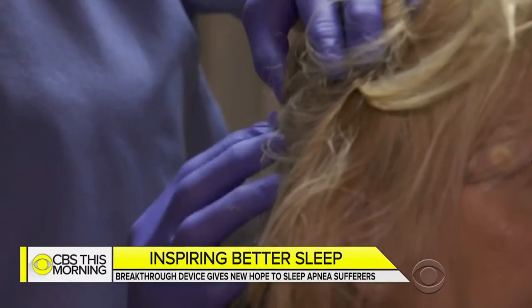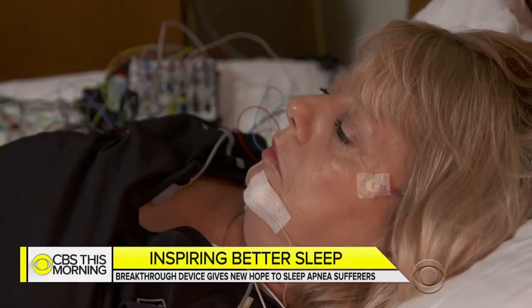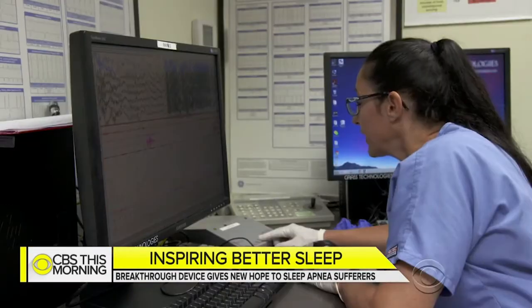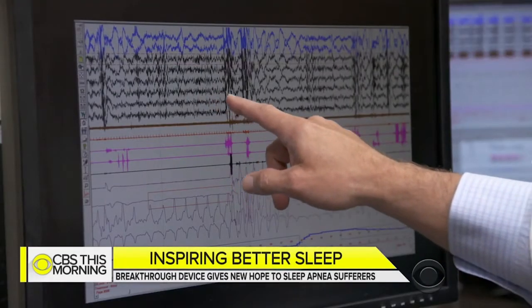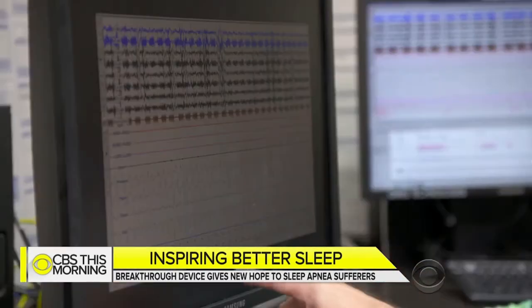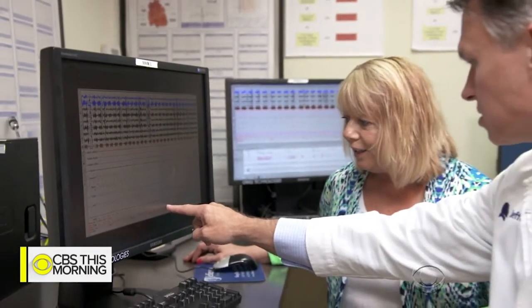A few months after having the Inspire device implanted, Peggy went to a sleep lab to see how it was working. Tests were run throughout the night. Early the next morning, Dr. Boone revealed the results: before activating the device, there were all sorts of problems — the brain signaling it wasn't breathing. After activating the device, oxygen levels were perfect: nice, stable, staying around 96–97%. As the doctor put it: this is as good as it gets, and as far as I'm concerned, this is a cure.